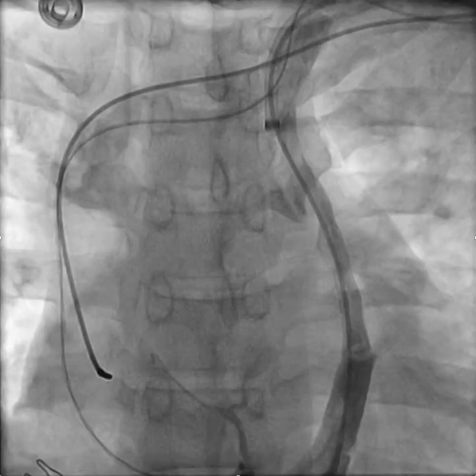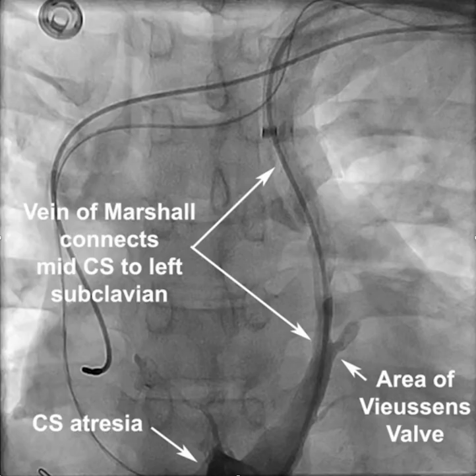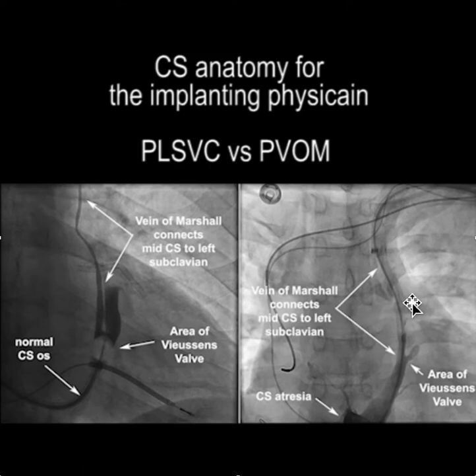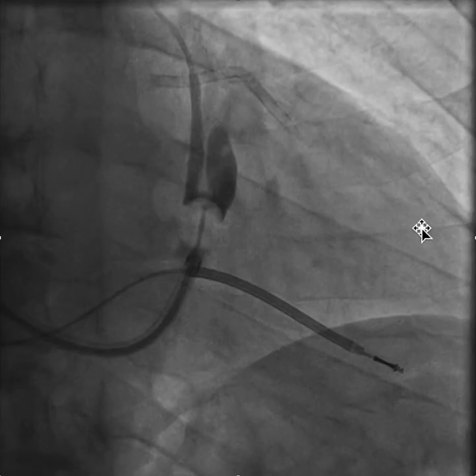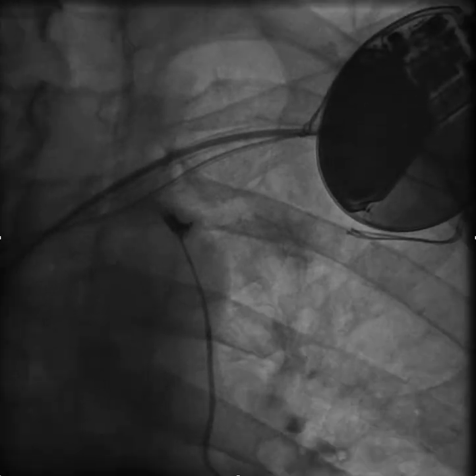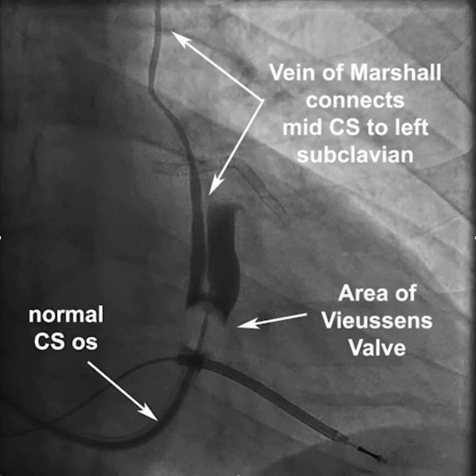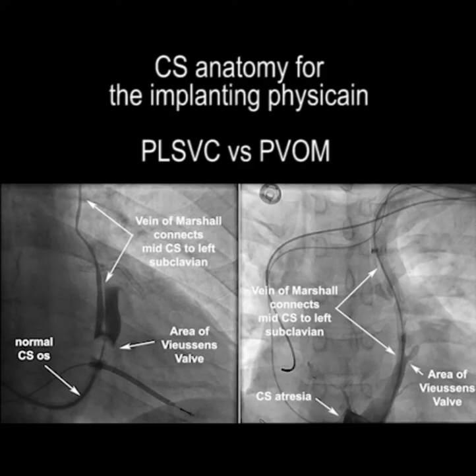Embryologically, they're part of the same embryologic sequence, but in one, the blood flow goes from the left subclavian to the coronary sinus. And in the other situation, the blood flow goes from the coronary sinus to the left subclavian. Hope you find this useful.